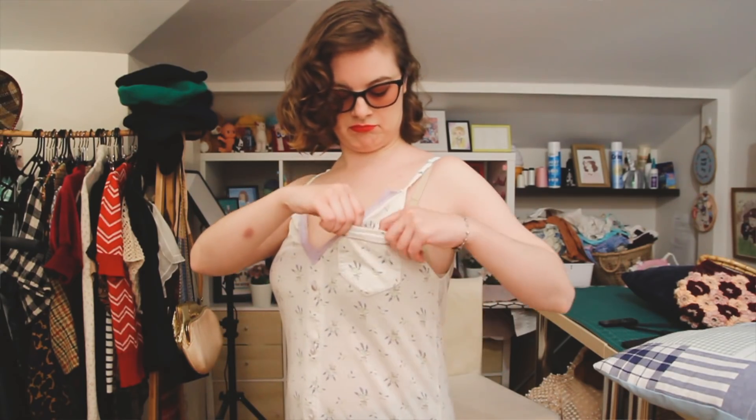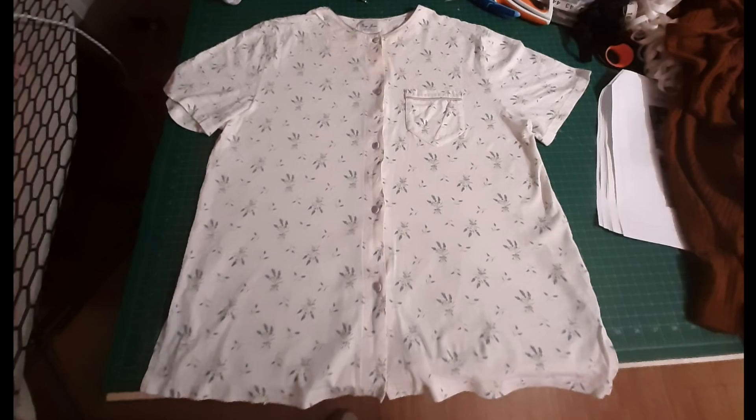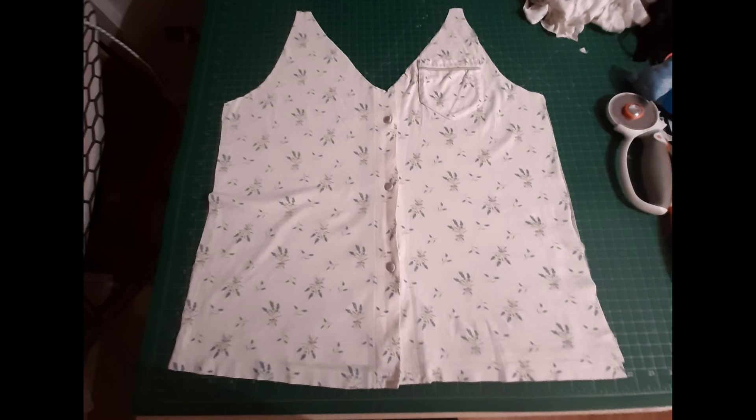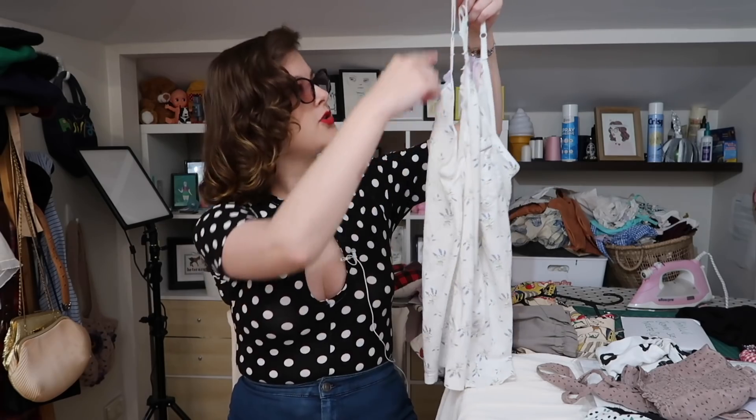This is upcycled from a pajama top that was slightly baggier and had sleeves. Instead, I made it slightly more close-fitting. What I did was use this dress to cut out a new top, piece it back together, and then put lace detailing around the neck and add straps.